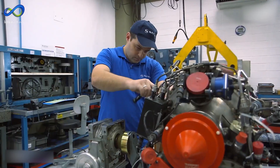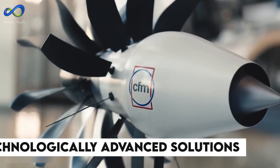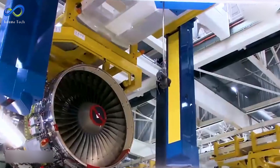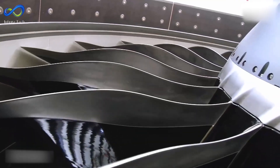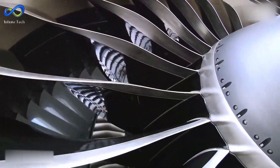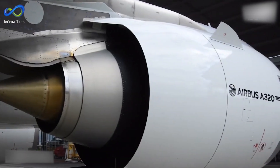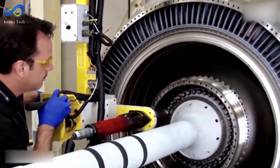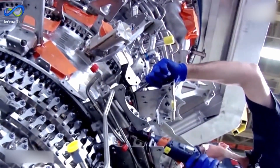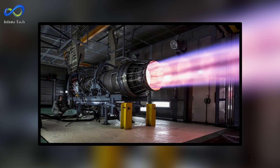As open rotor technology and Leap engines progress, the aviation industry anticipates more fuel-efficient, environmentally friendly, and technologically advanced solutions. Advancements in engine performance hinge on developing superior materials capable of withstanding higher temperatures. CMCs — ceramic matrix composites — represent the next generation beyond metallic alloys, introducing fibers finer than the diameter of a human hair into ceramic material, enhancing durability. One cutting-edge example is the Chimera turbo-ramjet engine developed by Atlanta-based company Hermeus.